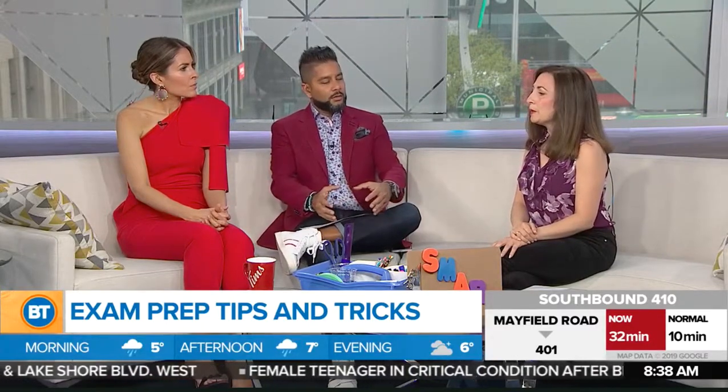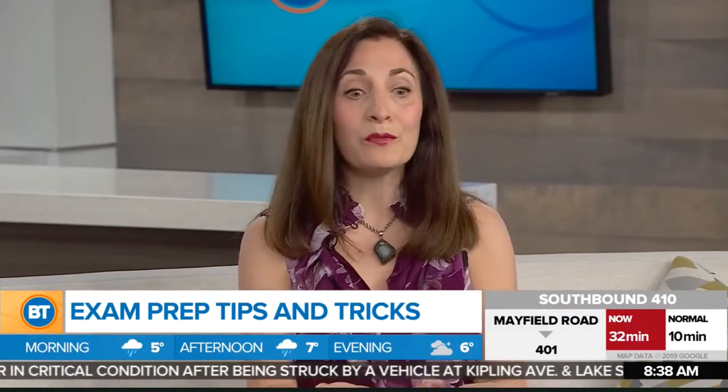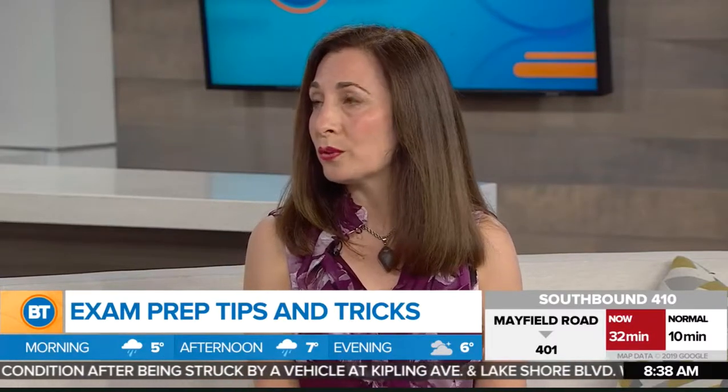Parents need to be mindful that this is a very stressful time. Maybe reduce some household chores, make sure you're there for your kids, and provide healthy snacks. Go for a walk with your child after they've been studying for an hour or two — let's take a little break. Number one: listen to your children. Listen for signs of extreme stress — excessive crying, shutting down, not being able to cope — and help them get through it, because exams count for a lot.